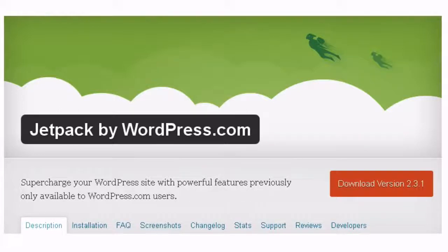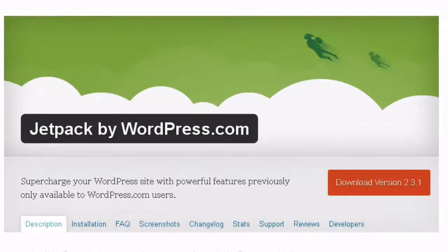5. Monitor site statistics: The Jetpack plugin creates a graphical display of your site statistics at the top of your admin window for easy and immediate viewing.